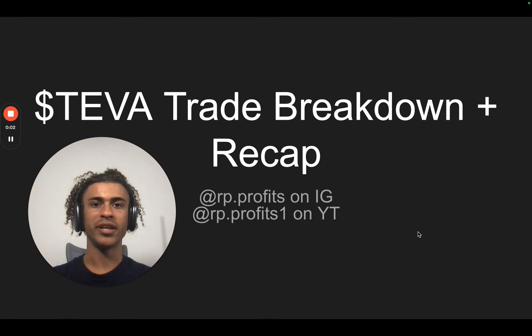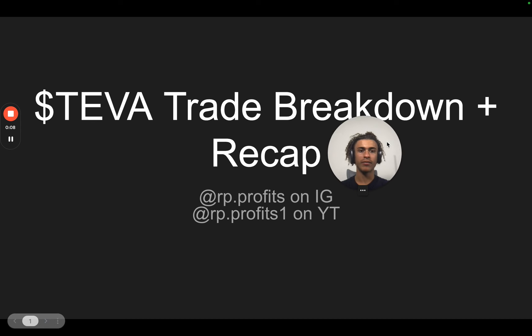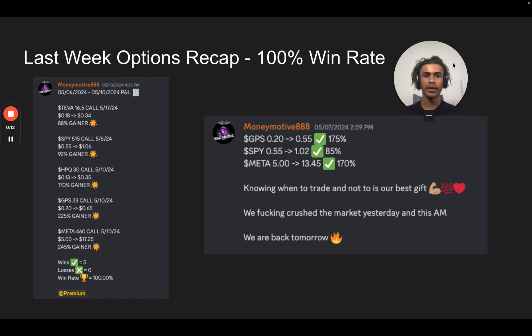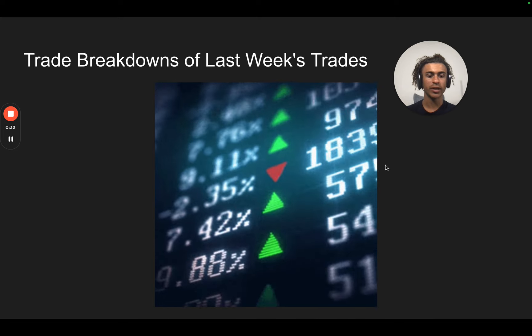Today, I'm going to be doing a breakdown on the Teva trade, and I'm also going to be revealing my strategy and how it works. Let's get right into it. So first, we're going to look at the profit and loss report from our trades this week. You can see right here that we had a 100% win rate. First trade was an 88% gainer, second 92% gainer, 170% gainer, 225% gainer, 245% gainer. And this trade is now over 500% gainer because this screenshot was from last week. Let's do a breakdown on every single one of these trades last week.